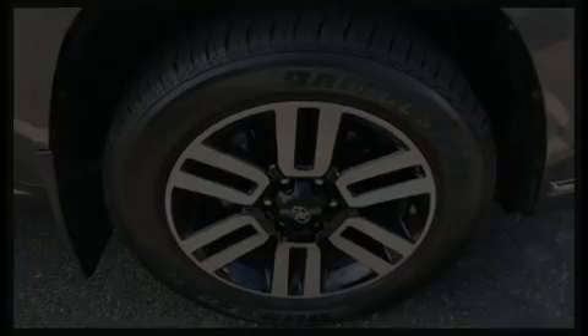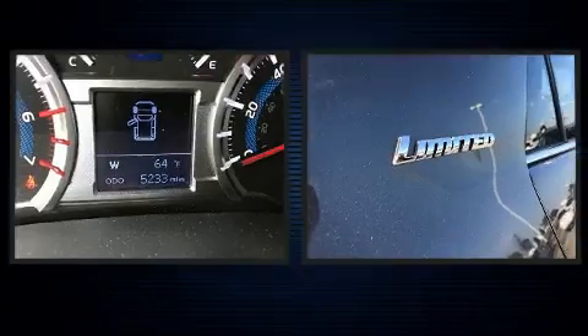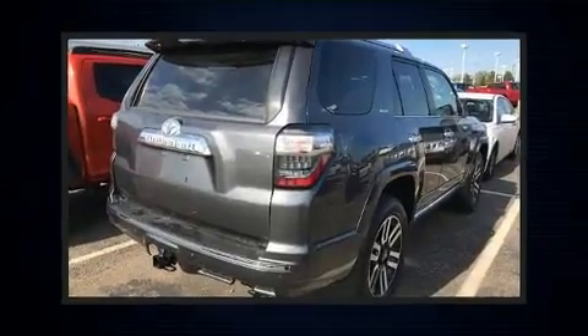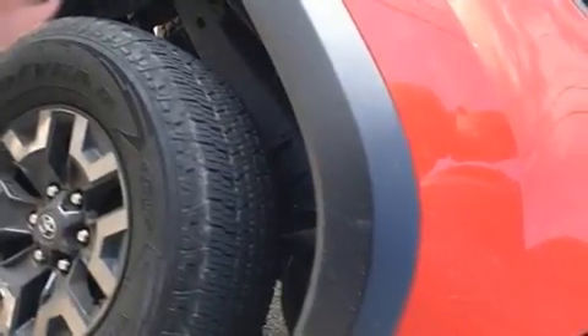Here's a great deal on a 2017 Toyota 4Runner. With less than 10,000 miles on the odometer, this four-door sport utility vehicle prioritizes comfort, safety, and convenience. It features four-wheel drive capabilities, a durable automatic transmission, and a four-liter six-cylinder engine.